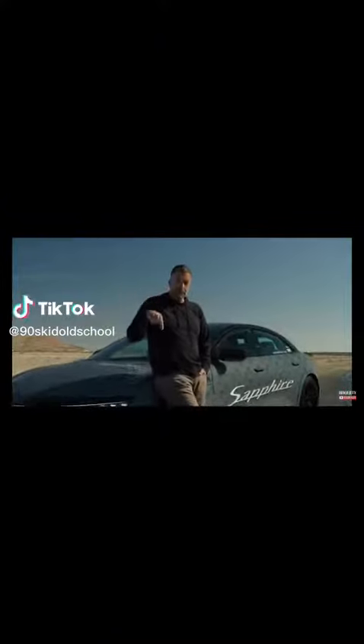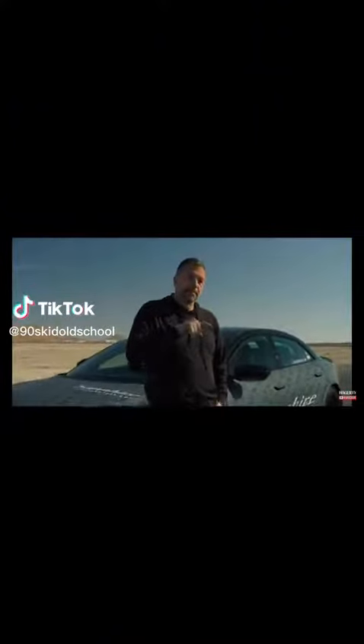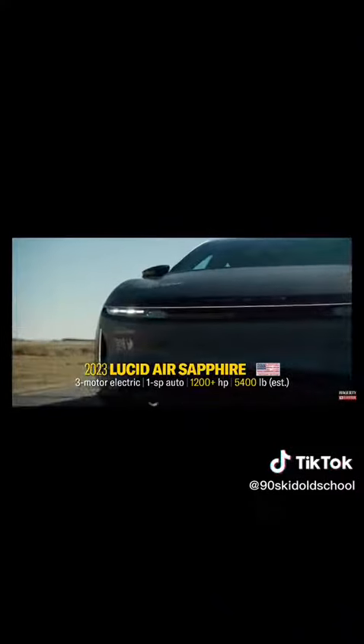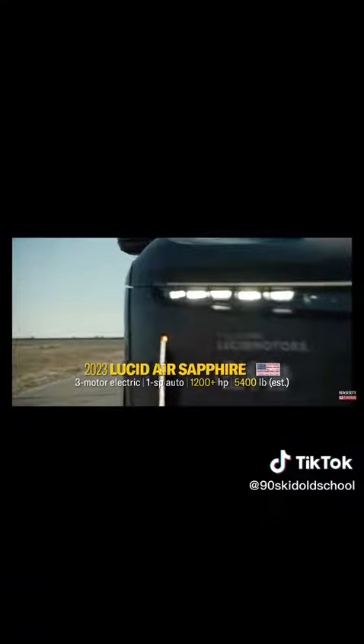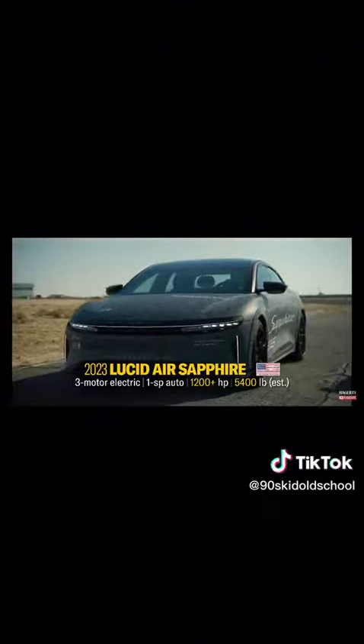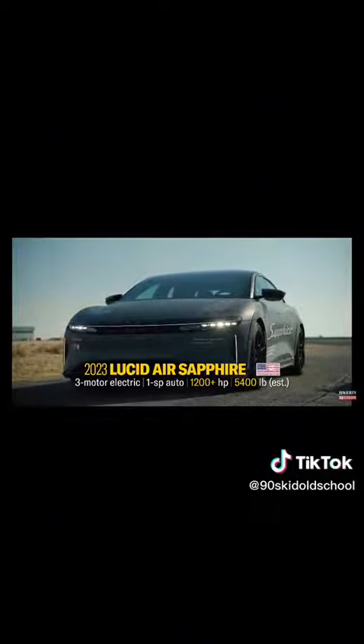To go into production, so if the Lucid loses here today, the Lucid engineering team loses their job. With an additional rear motor, 1,200 plus horsepower, and grippy Michelins, the Sapphire can finally go head-to-head with the triple-motor, 1,020 horsepower Tesla Model S Plaid.